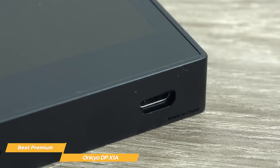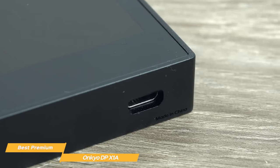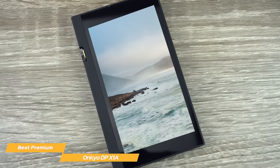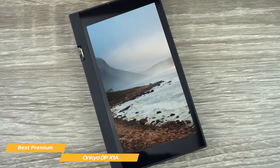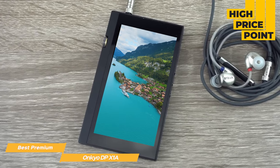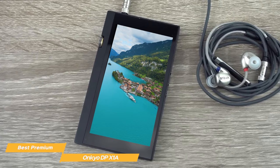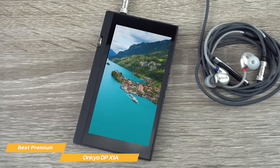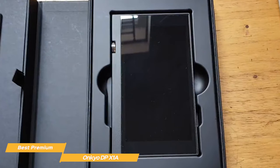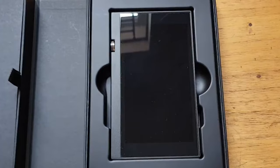The battery life is surprisingly good considering the high quality output and big touchscreen — you'll get about 16 hours of playback with a full charge. Overall, the Ankyo DP-X1A is one of the best MP3 players ever made and will probably leave you in awe if you're ready to spend the extra money. The only real issue is the high price point, which can be a deal-breaker. But if you're willing to compromise a little on sound quality, our top choice offers a price that is less burdensome for your wallet. The Ankyo is a spectacular music device for audiophiles with stunning sound quality, modern look, and easy-to-use software.